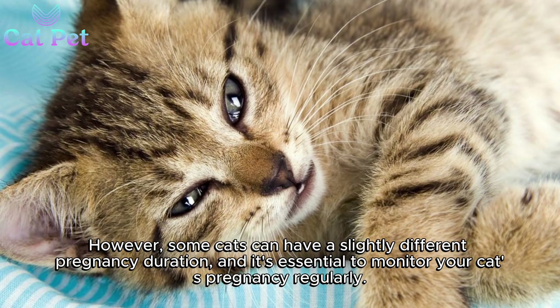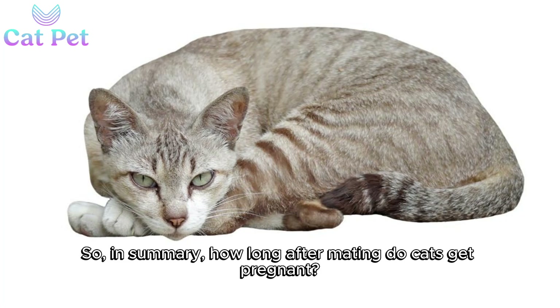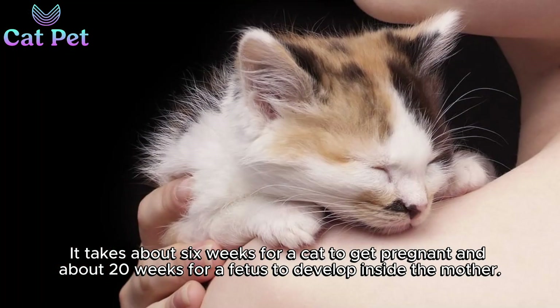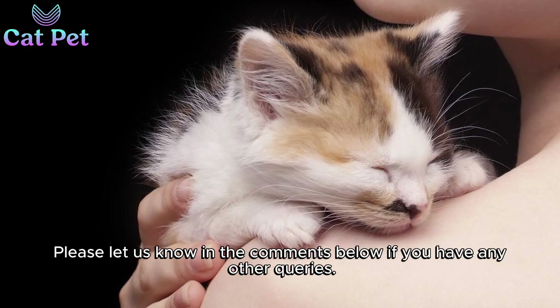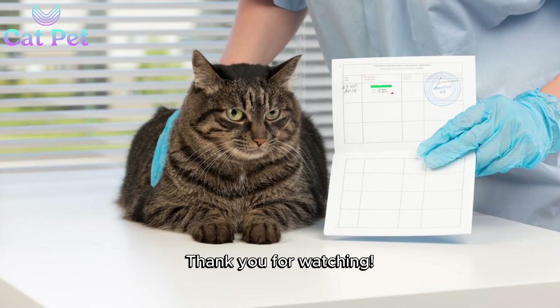However, some cats can have a slightly different pregnancy duration, and it's essential to monitor your cat's pregnancy regularly. In summary, it takes about six weeks for a cat to get pregnant and about 20 weeks for a fetus to develop inside the mother. It's essential to monitor your cat's pregnancy regularly to ensure that everything is progressing normally. Hope this answered your question. Please let us know in the comments below if you have any other queries. Thank you for watching.